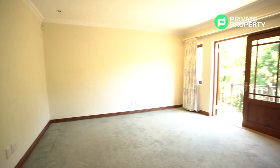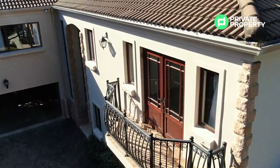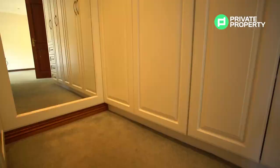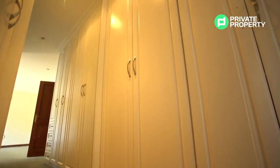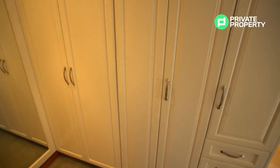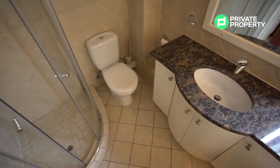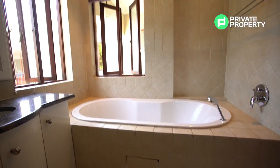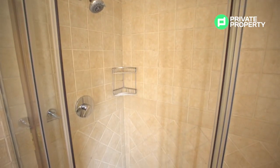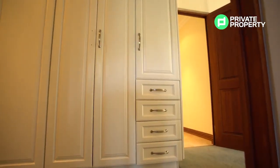Bedroom number two is a little bigger than bedroom number one. It comes with its own balcony overlooking the driveway and plenty of greenery to enjoy in the morning with your cup of coffee. This bedroom also has a small walk-in closet, which is quite a nice touch. The en-suite bathroom has a shower, its own bath, vanity, under-counter storage, underfloor heating, and — as with all upstairs rooms — dimmers on the lights.